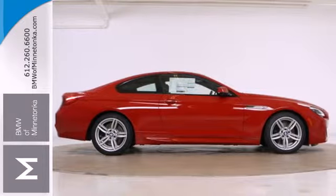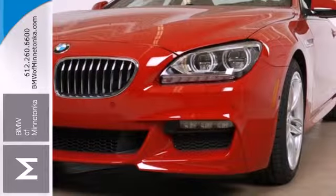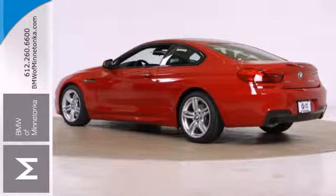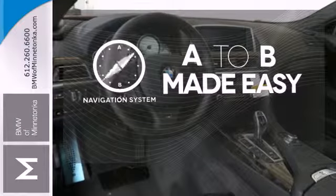Plus, you will feel tech-savvy thanks to the integrated navigation system and parking aid. This car also has multiple airbags and traction control to help keep you safe in the worst moments. Never feel lost again with the navigation system.